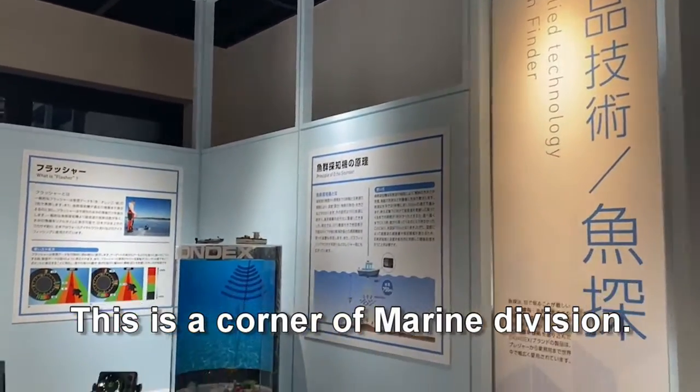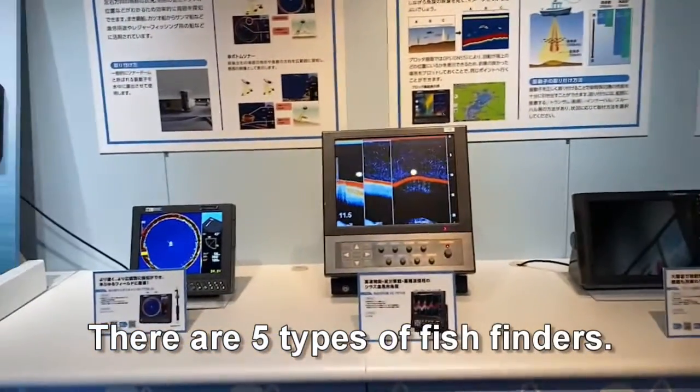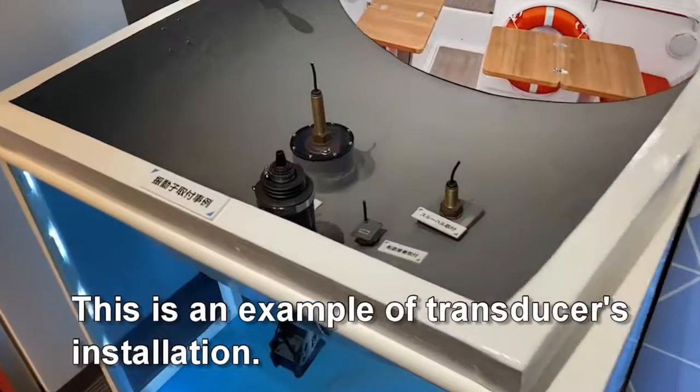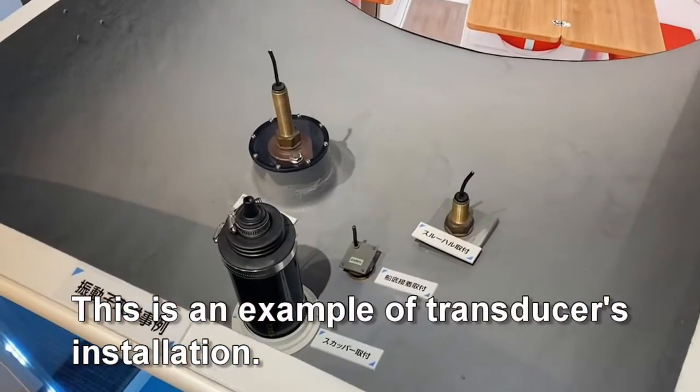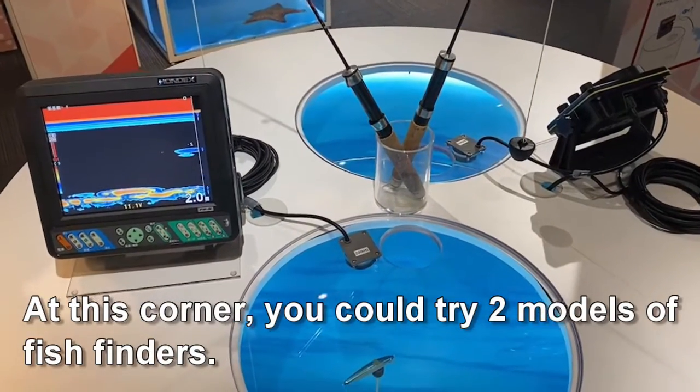This is the corner of the marine division. There are five types of fish finders. The brand HONDEX is displayed in this corner. This is an example of transducer installation. At this corner, you could try two models of fish finders.